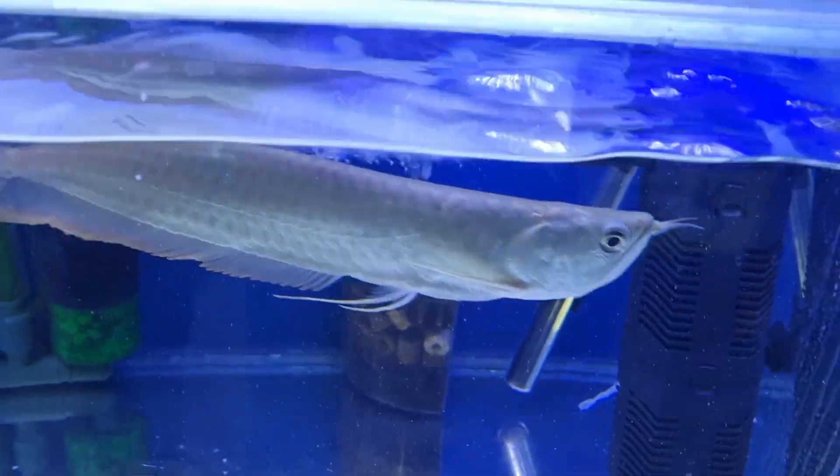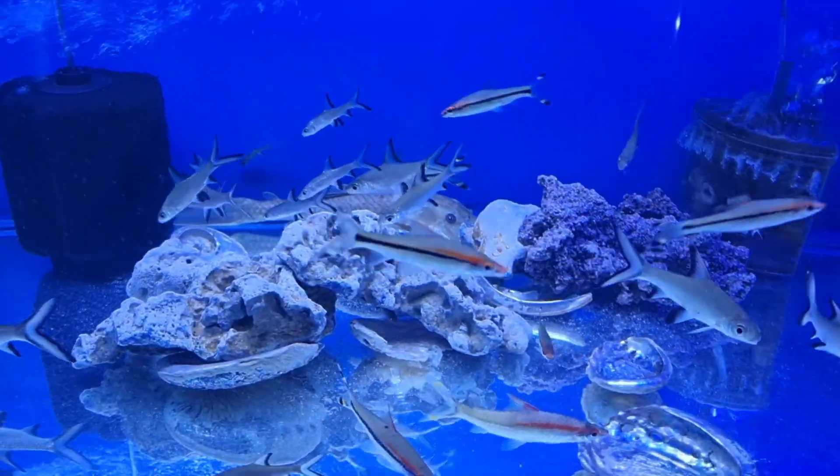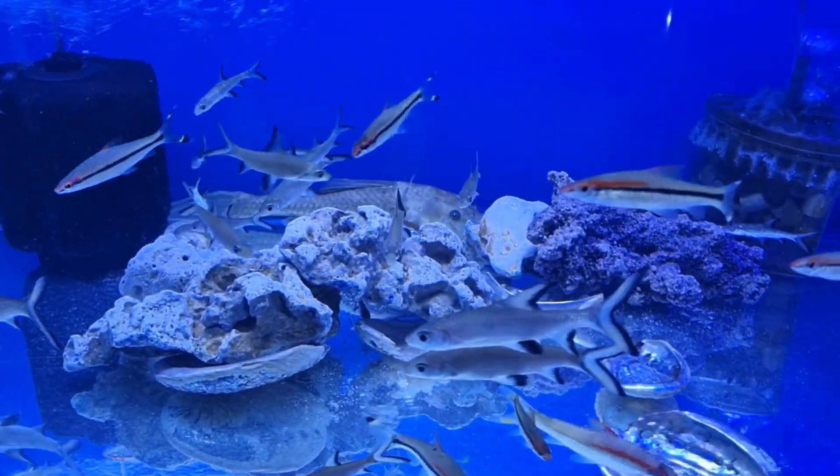A beautiful large arowana is in stock. We have a great selection of torpedo barbs and bala sharks available.